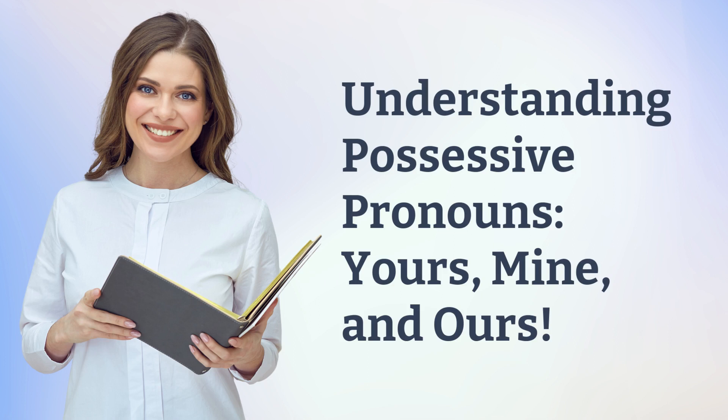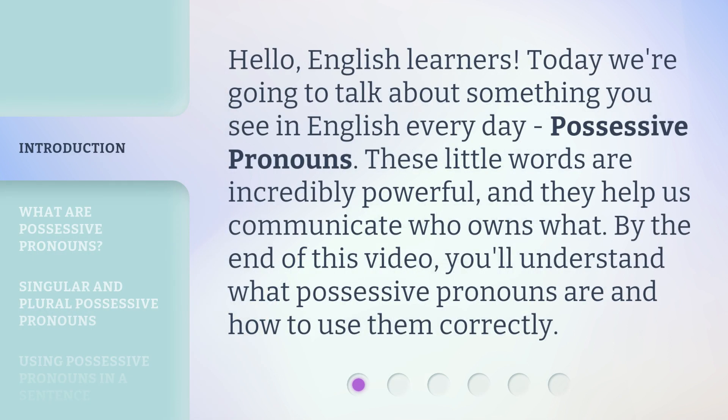Understanding possessive pronouns: yours, mine, and ours. Hello, English learners. Today we're going to talk about something you see in English every day — possessive pronouns.